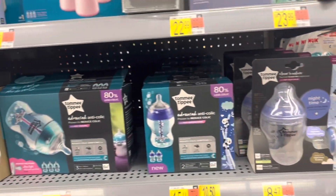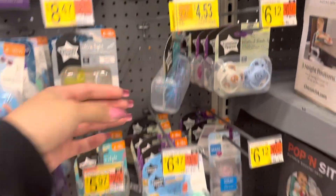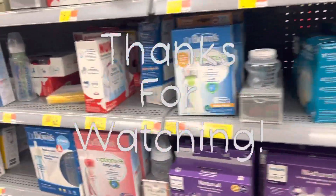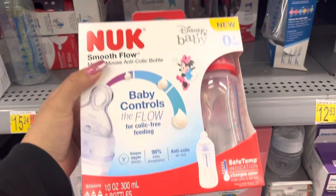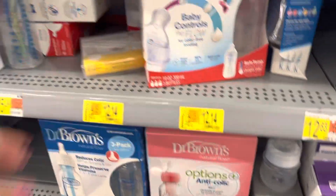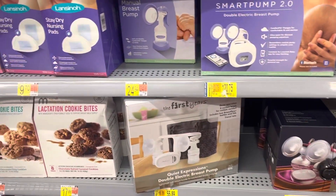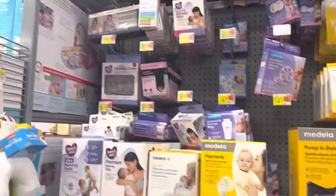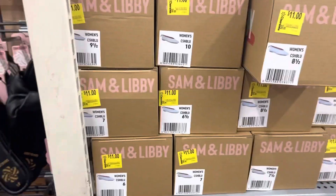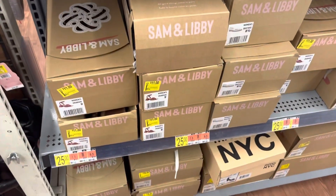Don't forget to check out the baby section because some of the stuff is on clearance. They have some bottles on clearance, some pacifiers too — these are $4.53. They have more over here, these are $12.14. Breast pumps on clearance too. There's a lot of women's shoes on clearance for $11 — sandals.